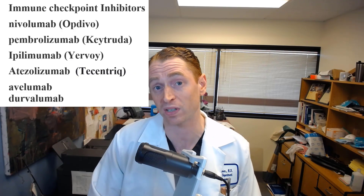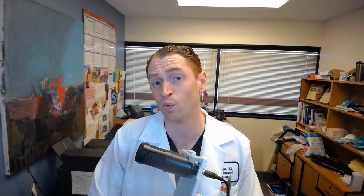Number six: immune checkpoint inhibitors. These are drugs which interfere with the normal regulation of your immune system, used to treat cancer. They essentially strengthen your immune system, unleashing its power to attack an advanced cancer. As a neuroimmunologist, I hate these drugs — but they do save lives. Some examples include Keytruda (pembrolizumab), used to treat melanoma and various other cancers, particularly when they don't respond to traditional chemotherapy.